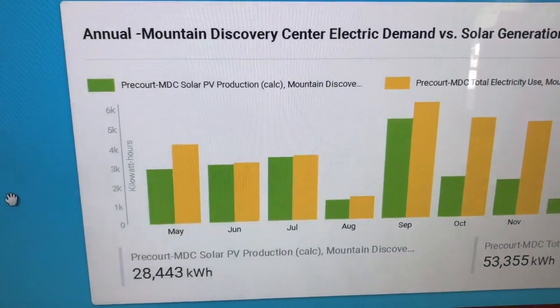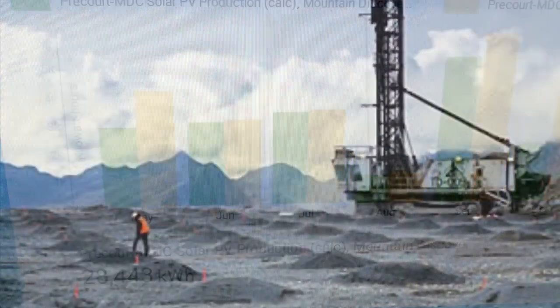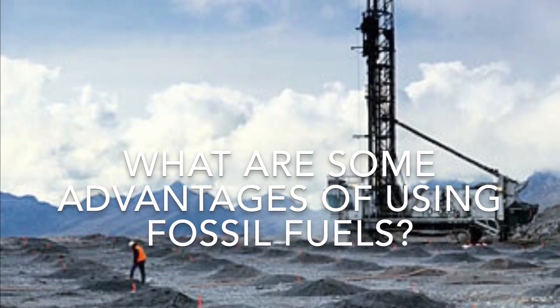Why would it be important to know this? Well, there are advantages and disadvantages to using fossil fuels. What are some advantages of using fossil fuels like coal, oil, or natural gas? Fossil fuels are convenient to use because they generate a lot of energy and are relatively cheap.